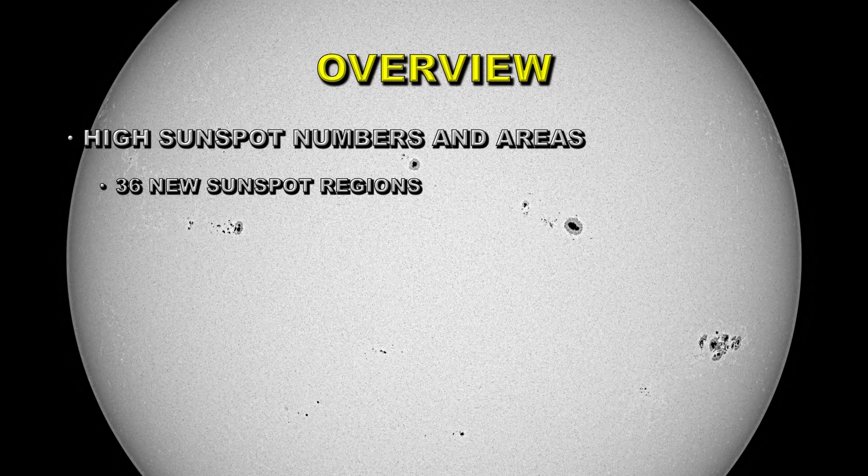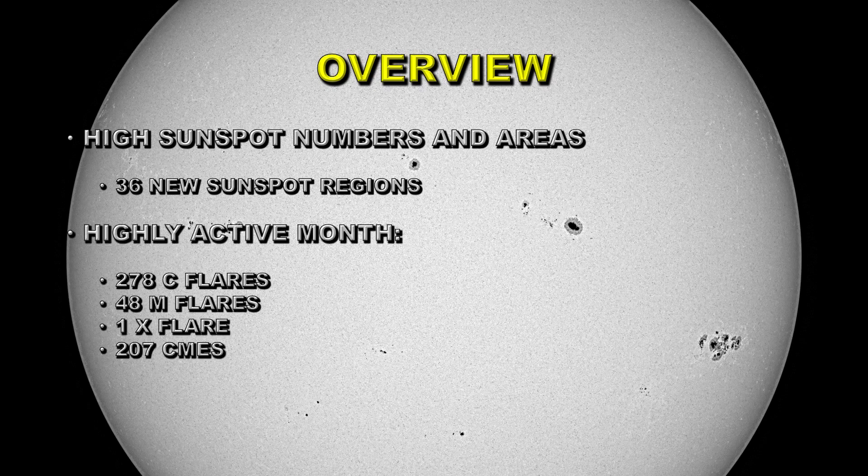We had a large number of sunspots on the Sun during the month, and some of those sunspots had very large areas. In fact, some were so large that they could be classified as naked eye sunspots. NOAA numbered 36 new sunspot regions during the month. There was a lot of activity: 278 C flares, 48 M flares, 1 X flare, and 207 coronal mass ejections.